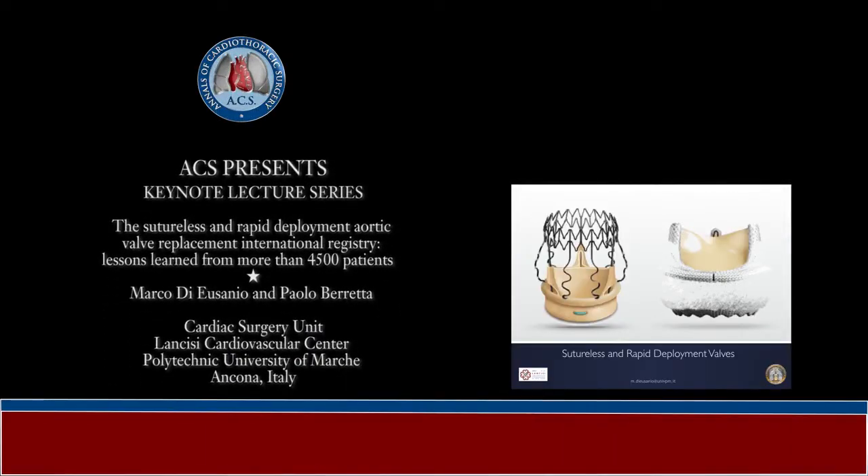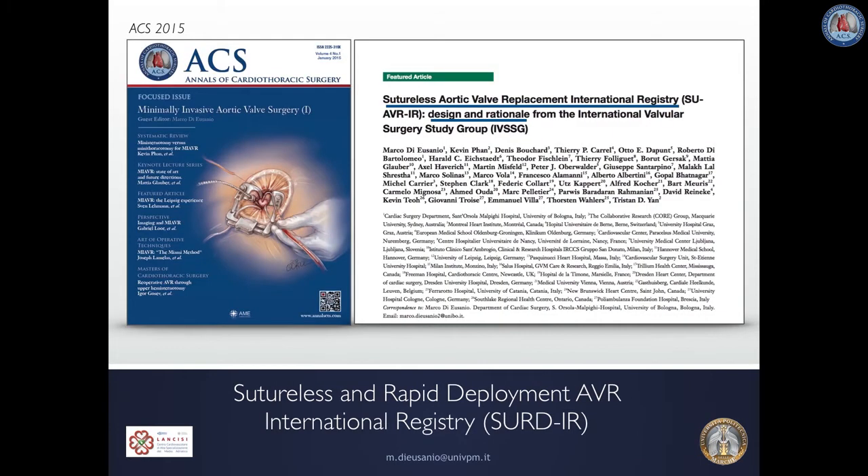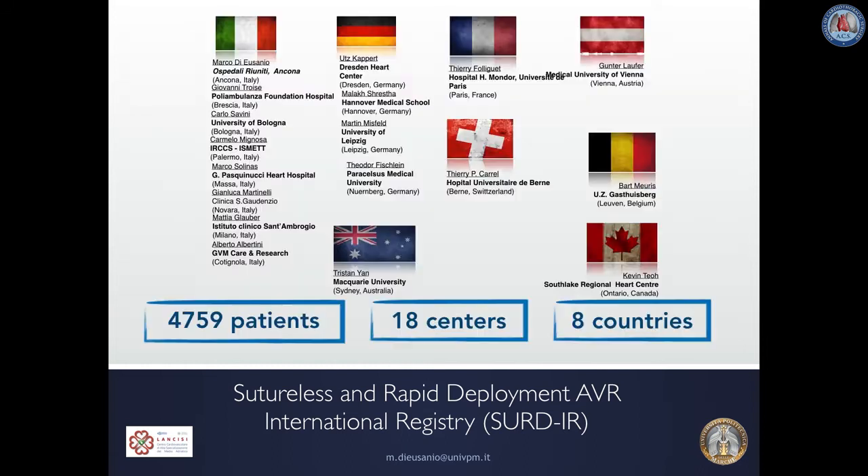Dear colleagues, Sutureless and Rapid Deployment Valves are valves that need a limited number or no sutures to be implanted. The Sutureless and Rapid Deployment Aortic Valve Placement International Registry is a registry led and run by surgeons that, independent from industry, was established in 2015 to evaluate short and long-term outcomes of this valve technology. Globally, the registry involves 18 centers from eight countries with pre-operative, intra-operative and post-operative data being obtained for nearly 5,000 patients.